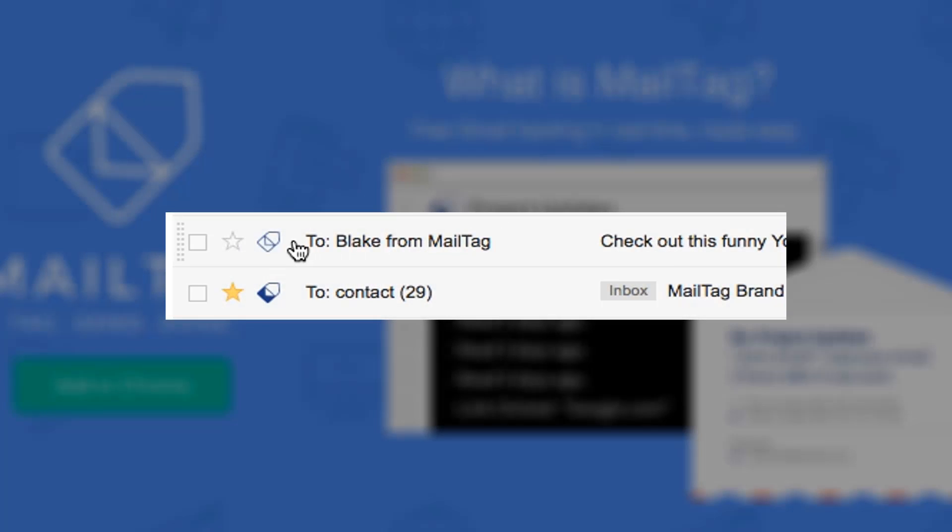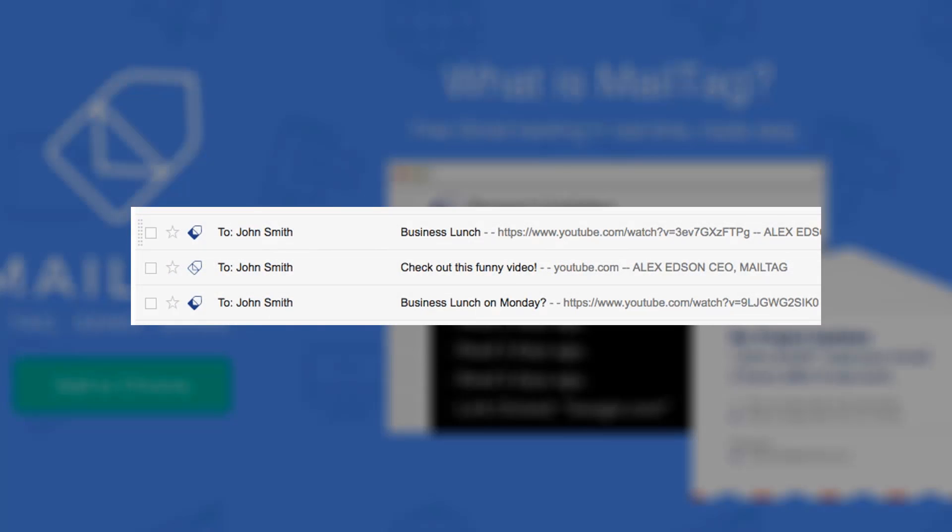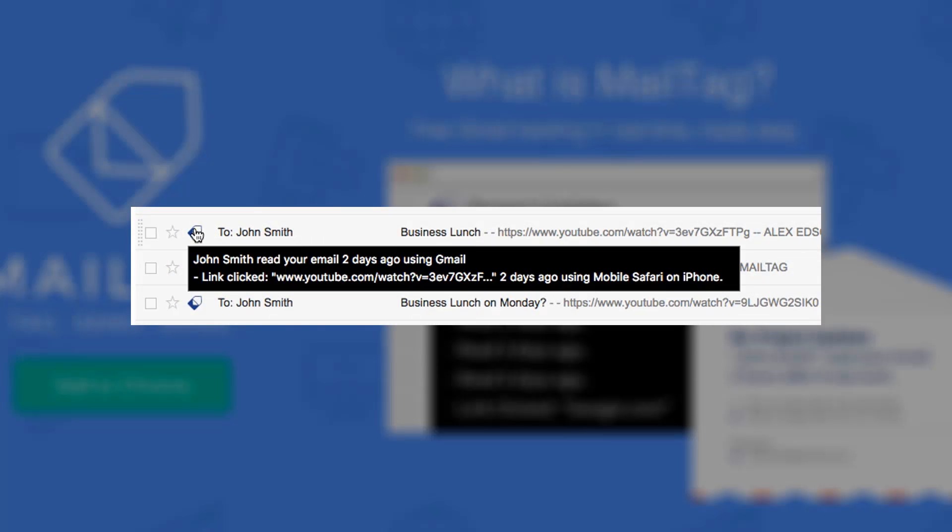I want to give a huge shout out to today's sponsor Mailtag. Mailtag is a Chrome extension that allows you to track your emails in real time for free. It also lets you track other cool things like link clicks, email re-opens, and even the device that was used to open your emails. Be sure to check out Mailtag by clicking the link in the description below.